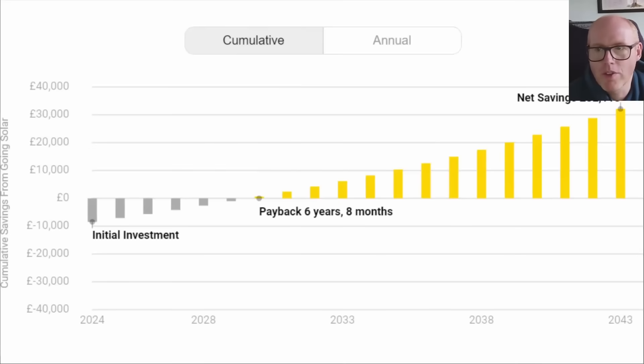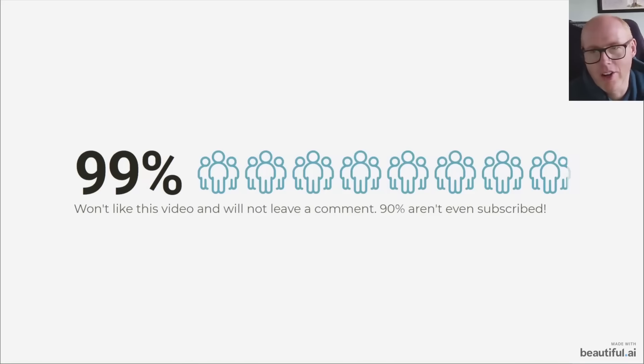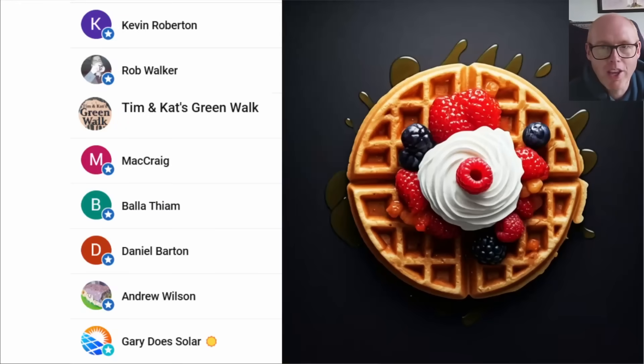Return on investment calculations are coming at the end of the year - stay tuned for that. We were originally forecast for a six year eight month payback, already adjusted down to five years, and I think it's lower than that now. We need to start looking at home storage batteries. Thank you to all my channel members - they currently have access to 16 videos the general public don't yet have, and you can become a member from just 99p per month.